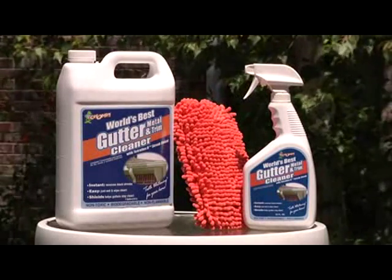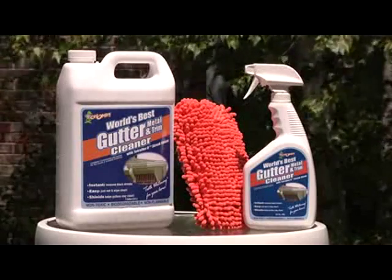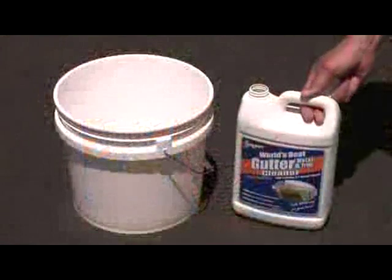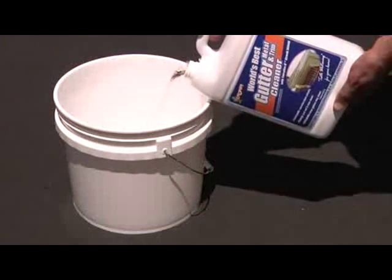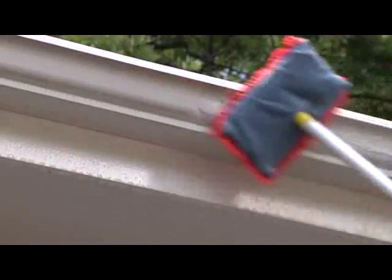now makes this job as easy as 1, 2, 3. Just like this. Step 1: Pour CHOMP gutter cleaner in a bucket. Step 2: Dip in the gutter smop and apply to your gutters.